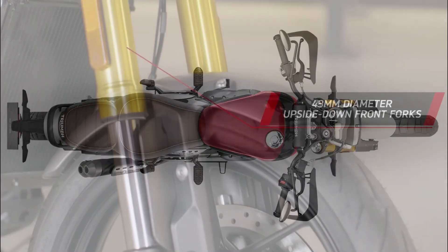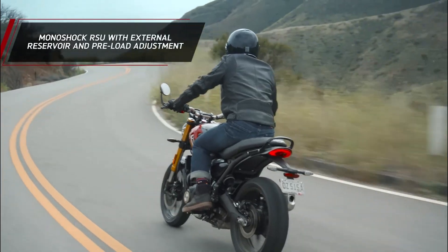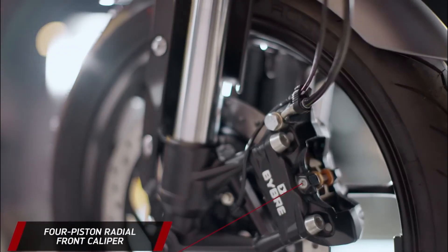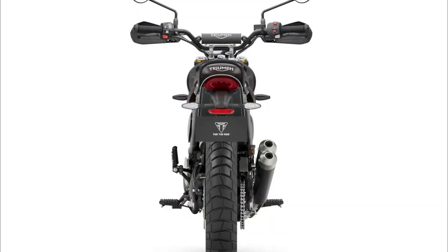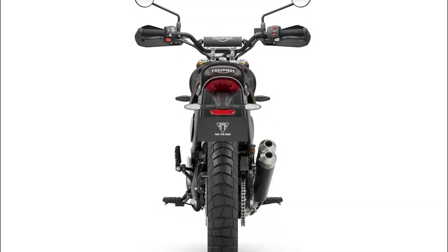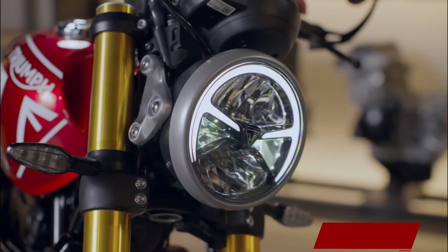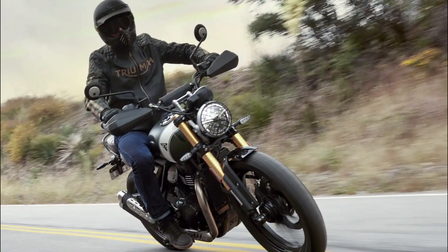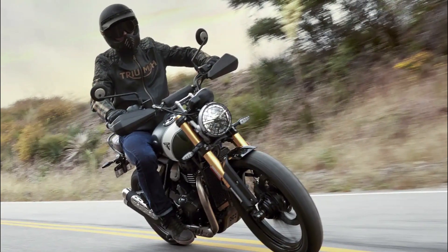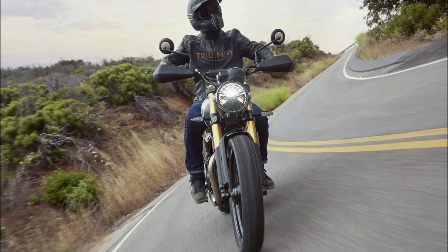Scrambler Essentials: Triumph has left no stone unturned when it comes to the quintessential Scrambler aesthetics. Hand guards, a grille over the headlight, a bash guard under the engine, and a radiator protector are all part of the package. While the Scrambler 400X doesn't sport a high-level exhaust wrapping around the engine like its larger siblings, it does share the same concealed main muffler and catalytic converter under the engine, ensuring a sleek and compact appearance.